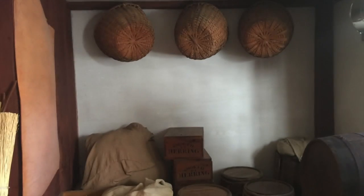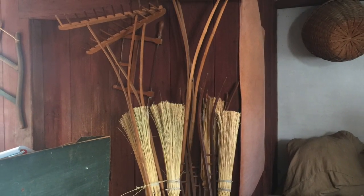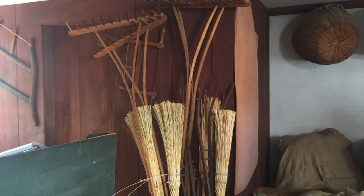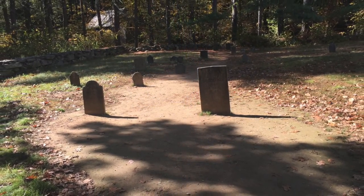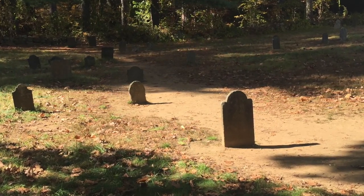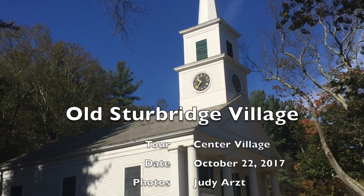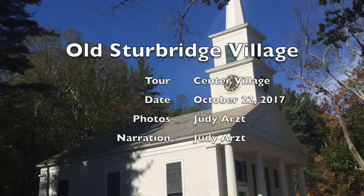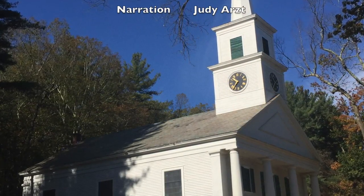As we walk through the storage area, we're going to leave the general store and head back past the graveyard, and end our tour where we began at the Meeting House. Thank you for coming along on this tour at Old Sturbridge Village on a beautiful fall day in New England.